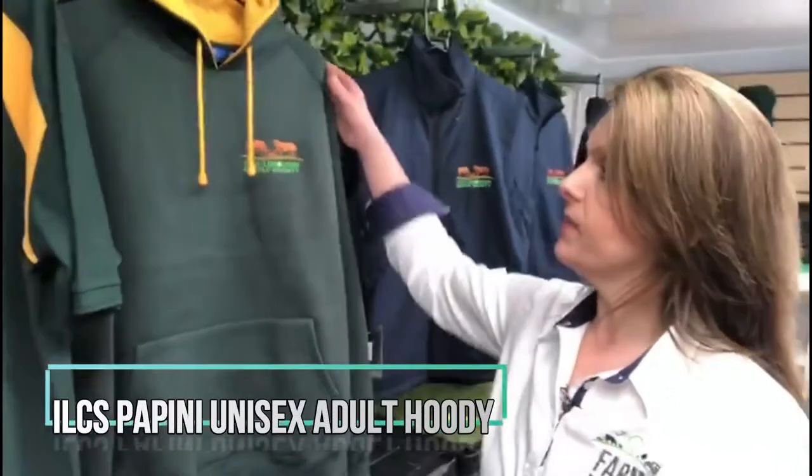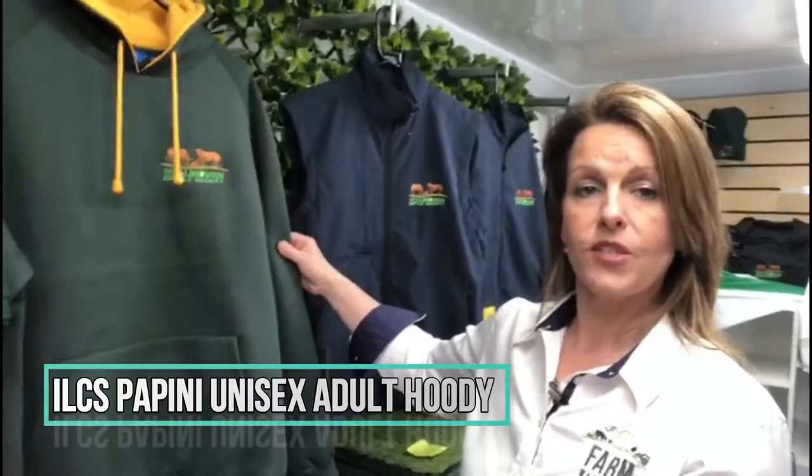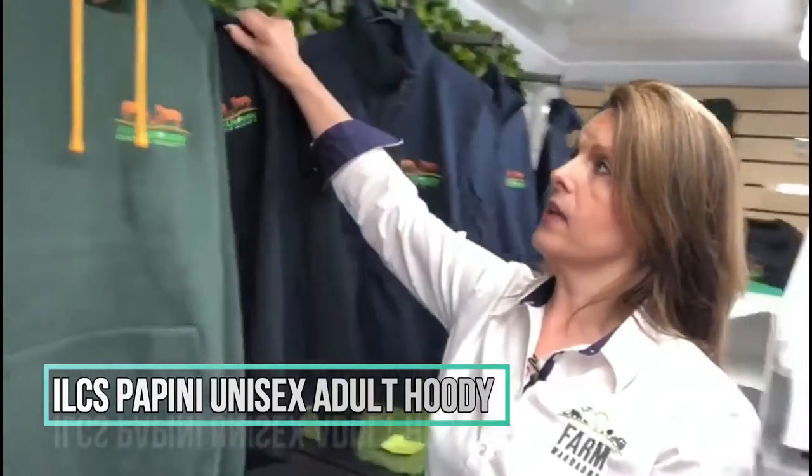A little bit more casual, we have the Pepini hoodie, which is available in sizes extra small going up to 3XL. Available in colours bottle gold and in navy grey. Super, really fantastic hoodies.